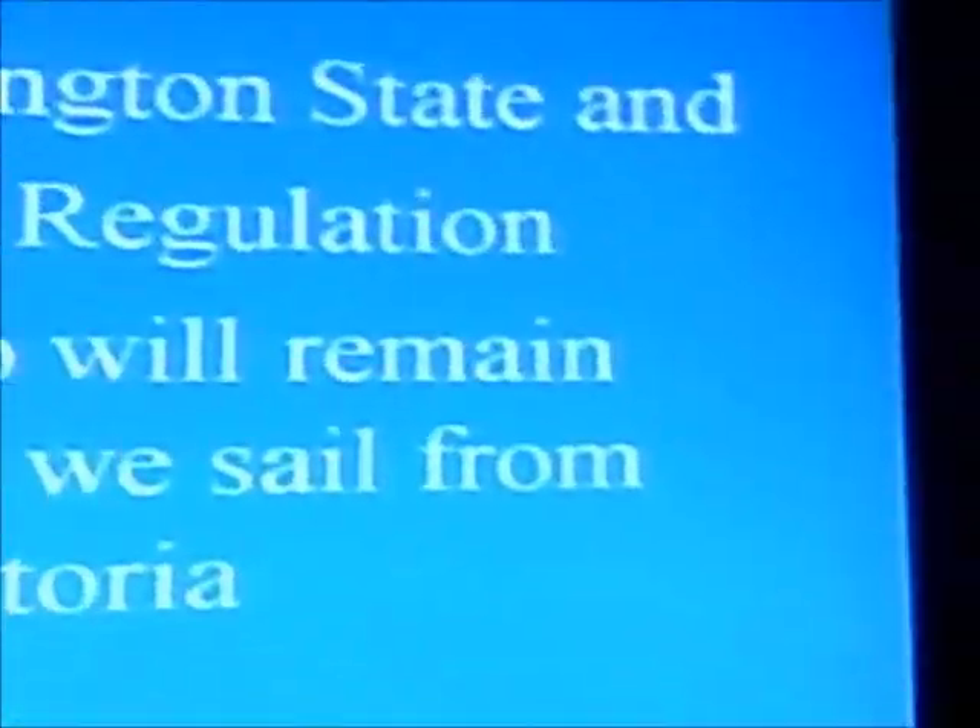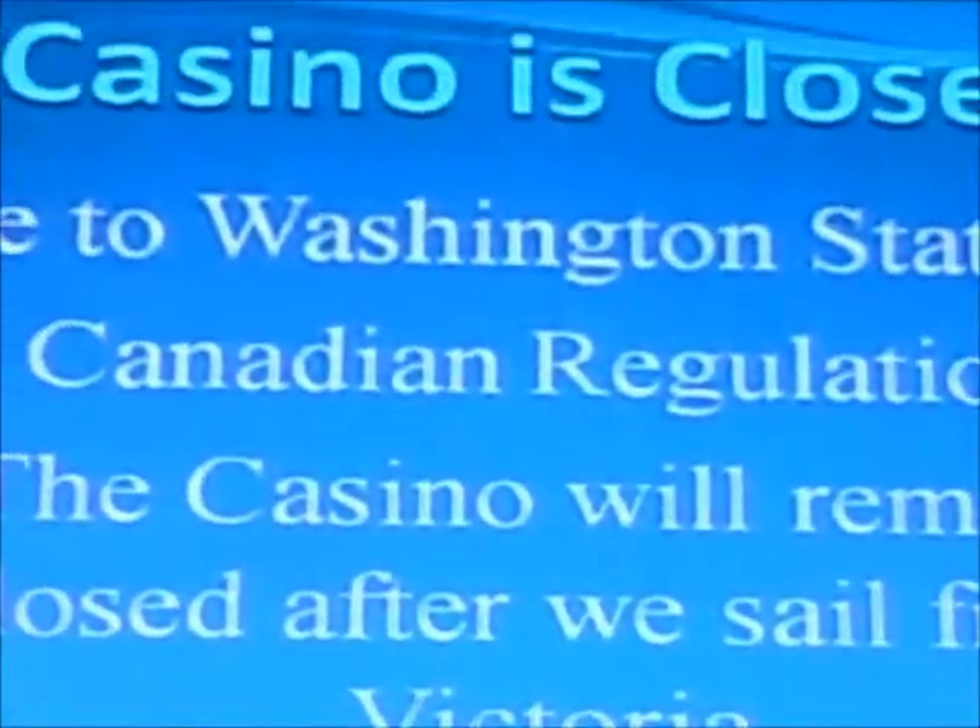I've actually tried my luck on a few machines myself. Here's the screen that talks about the casino being closed.